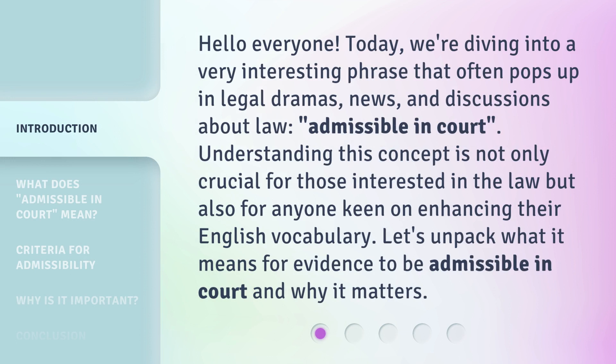Hello everyone, today we're diving into a very interesting phrase that often pops up in legal dramas, news, and discussions about law: admissible in court. Understanding this concept is not only crucial for those interested in the law but also for anyone keen on enhancing their English vocabulary. Let's unpack what it means for evidence to be admissible in court and why it matters.